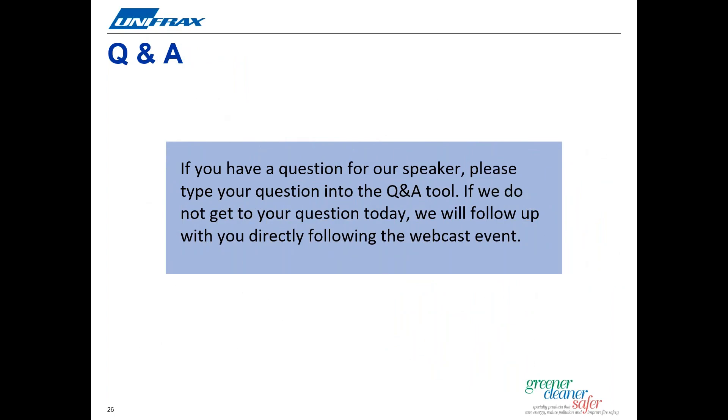Lots of information there. We do have time to take a few questions today. Please type your question into the Q&A tool, which is a small icon in the lower right hand corner of your screen. If we do not get to all the questions coming in today, we'll follow up with you directly after this webinar event. The first question: will Fiberfrax Durablanket LT and LTZ replace other Fiberfrax Durablanket products? John, would you like to go ahead and take this first question for us?